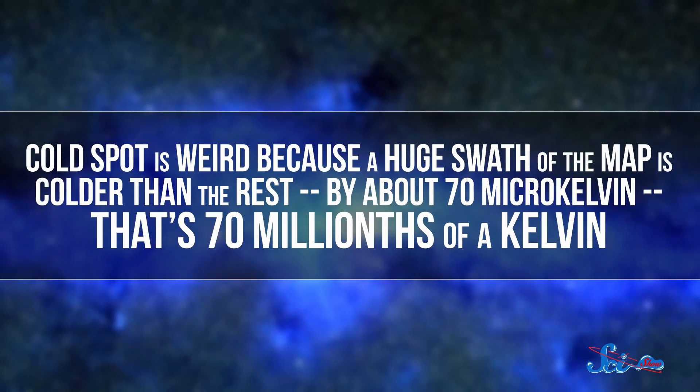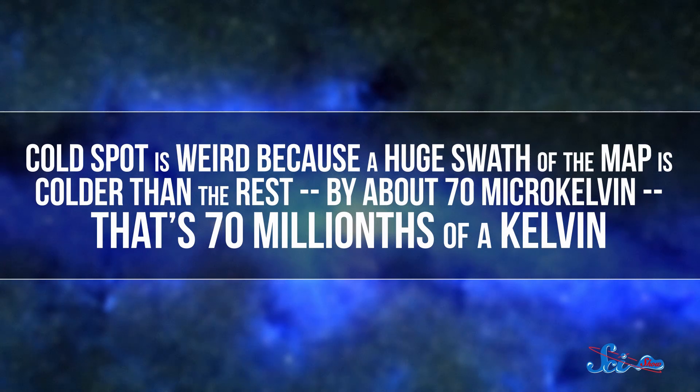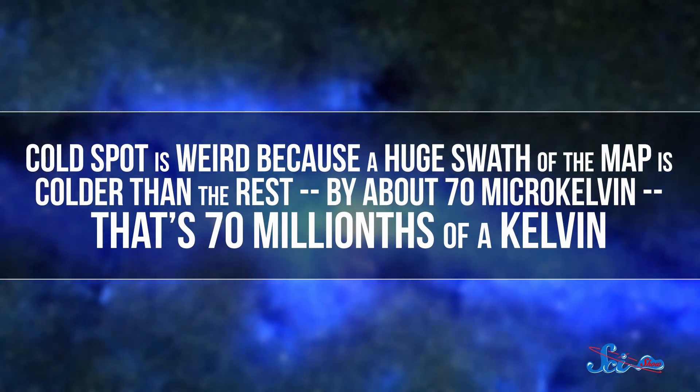Now, the cold spot is weird, because a huge swath of the map is colder than the rest — by about 70 microkelvin, that's 70 millionths of a kelvin. That might not seem like very much, but the rest of the CMB usually varies by just 18 microkelvin.